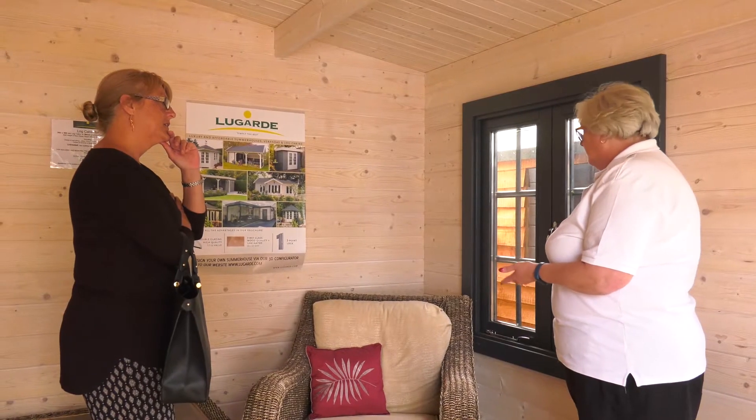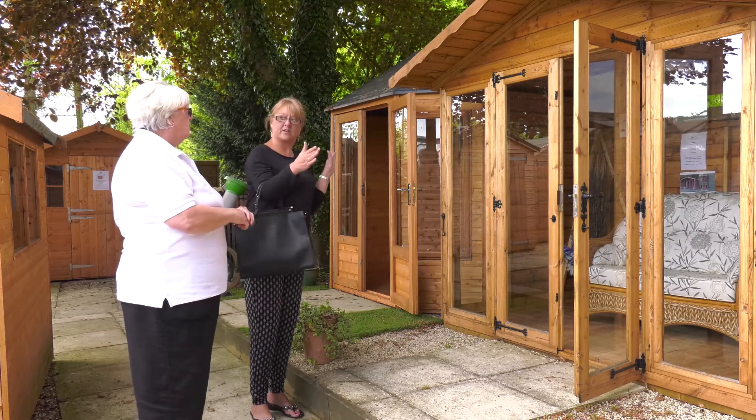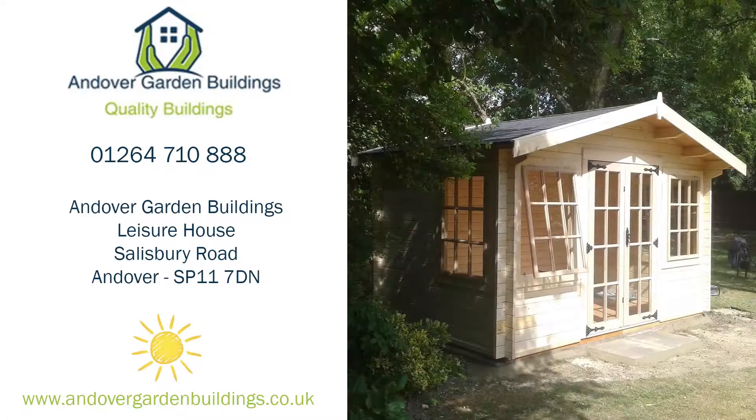Whatever you need, our team of friendly and helpful staff are always on hand to offer help and advice and to help you make the right choice for your exact needs. We supply a range of garden buildings and can offer a full installation service. Andover Garden Buildings, give us a call or visit our website today.